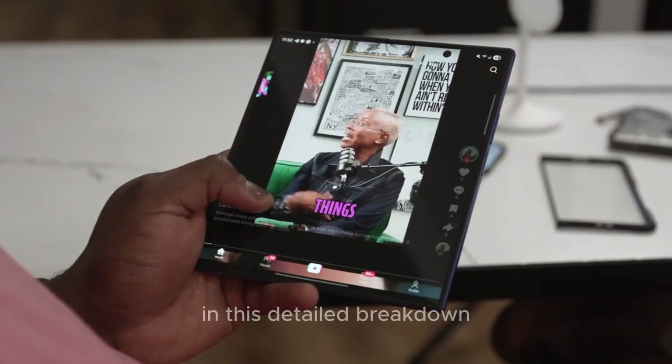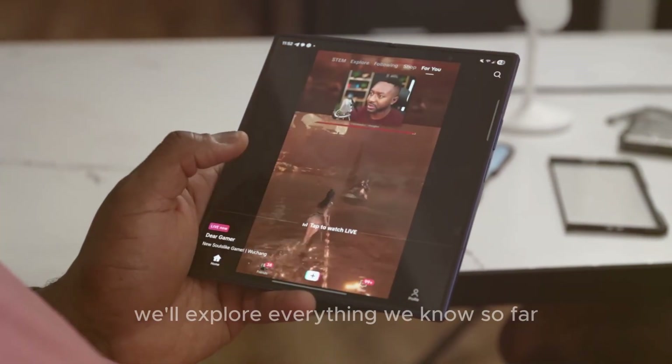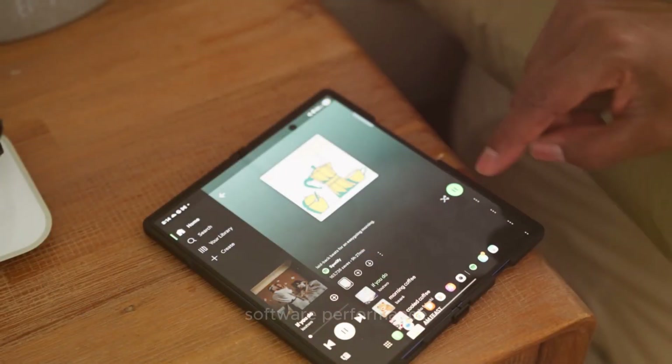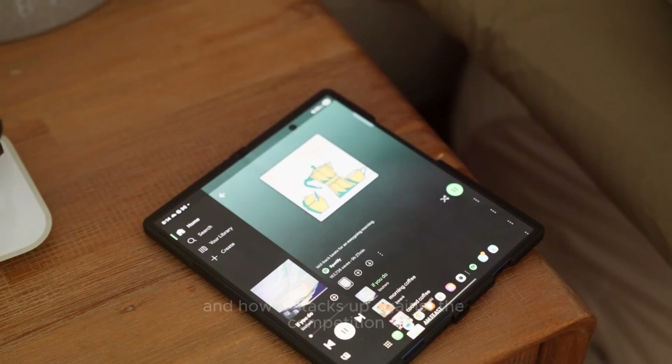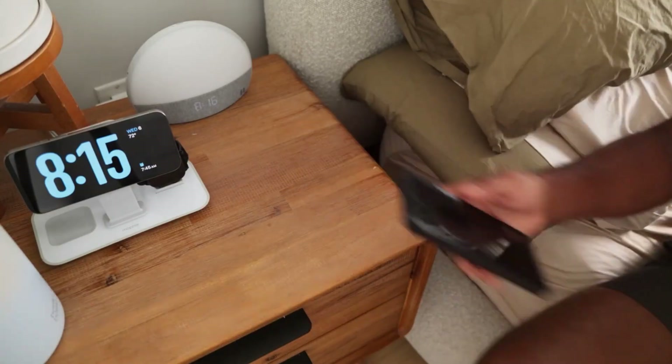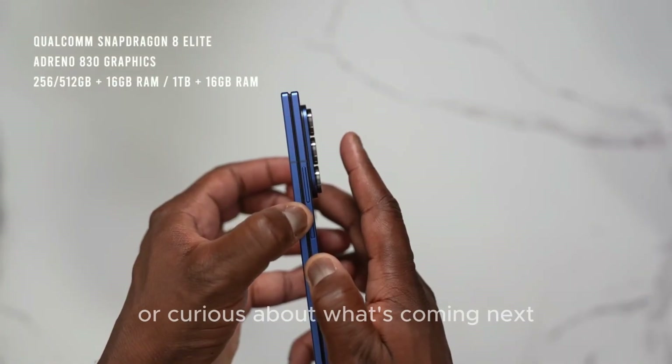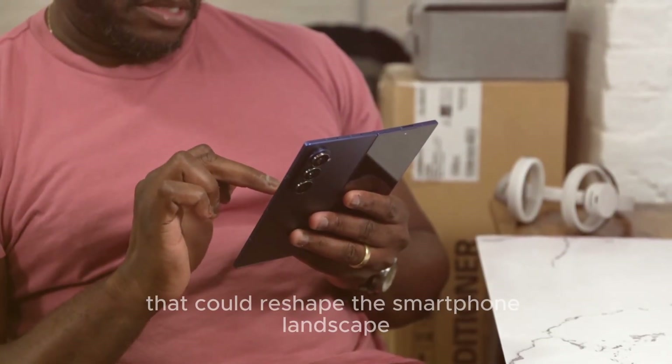In this detailed breakdown, we'll explore everything we know so far about the Galaxy Z Fold 8 — its design, specs, software, performance, and how it stacks up against the competition. Whether you're a fan of the classic Fold series or curious about what's coming next, this is the foldable that could reshape the smartphone landscape.